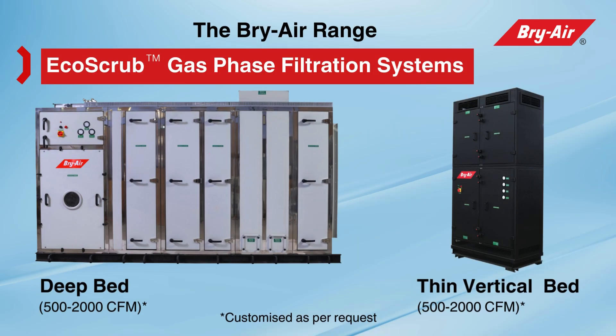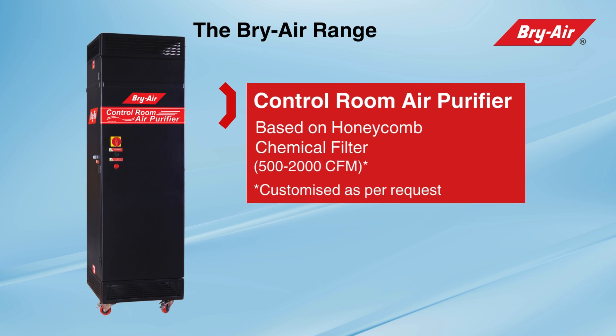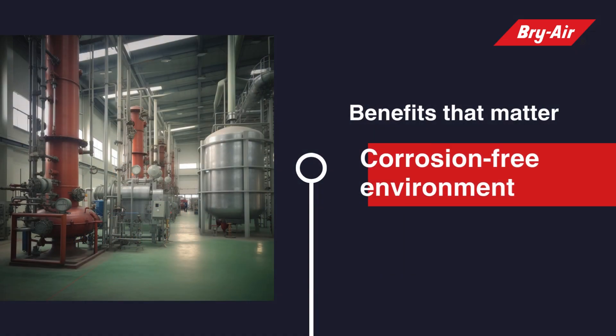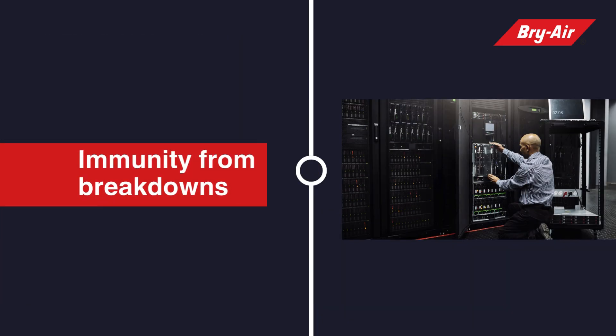Here's the Bry Air range of GPF systems: Eco Scrub gas phase filtration systems, deep bed and vertical bed control room air purifiers, systems based on honeycomb chemical filters, and Bry Shield for small server rooms.